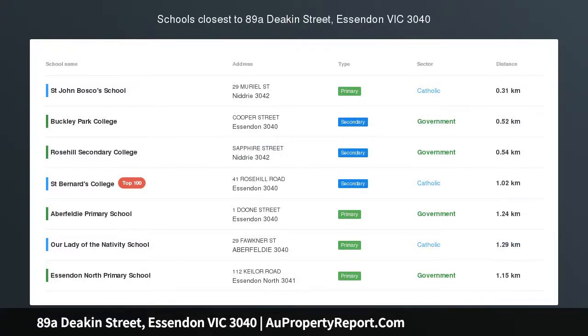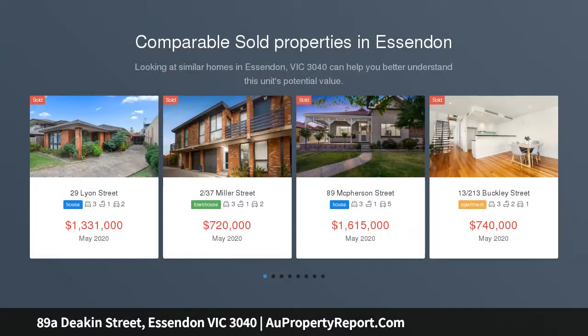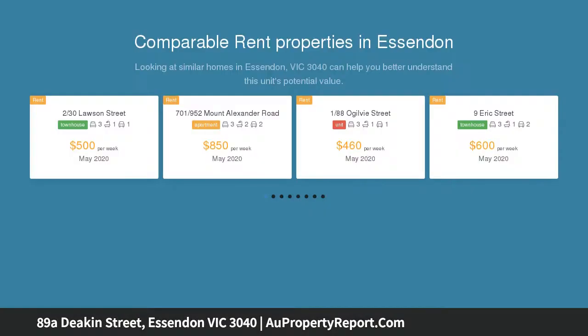Hi, I am glad to introduce property 89a Deacon Street, Essendon Victoria 3040 — executive family excellence with sweeping city views.